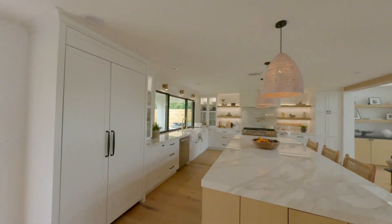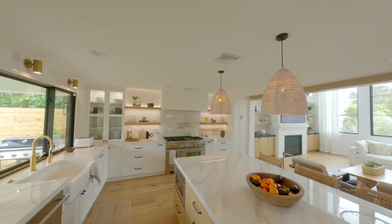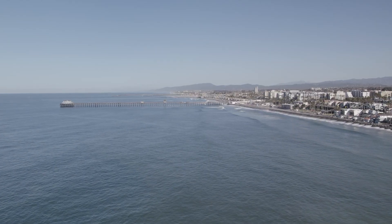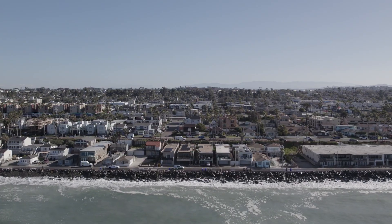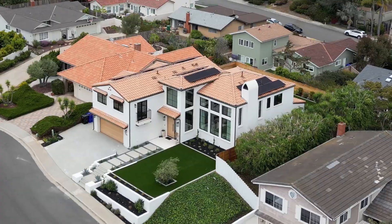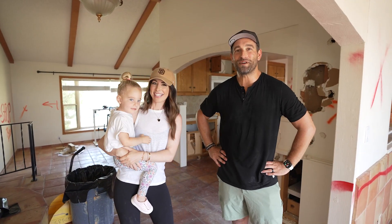Just to have a space for our family that we dream of — having an open concept, being able to have our kids go in and outside, being in Del Mar, going to the beach, and coming back to a beautiful house that they love and that we love for 20 plus years. Getting ready to get started, so we're excited.